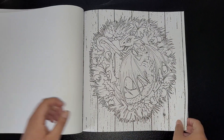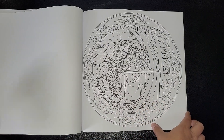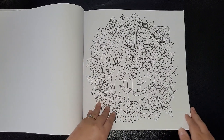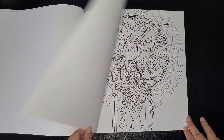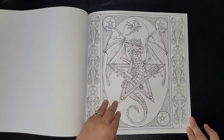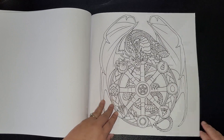So cute! And that's the back of the book.